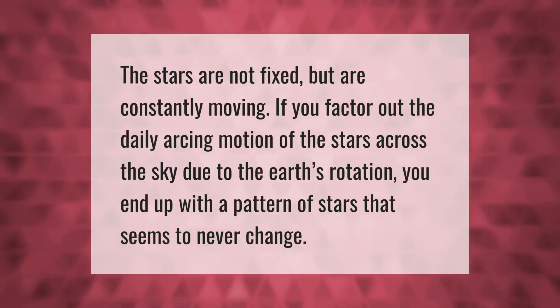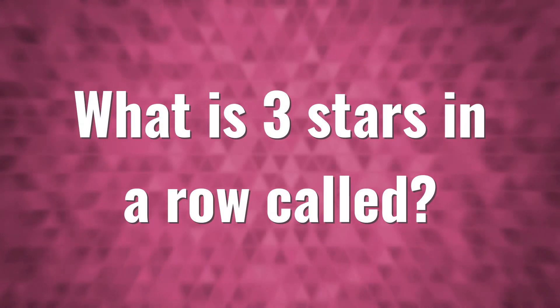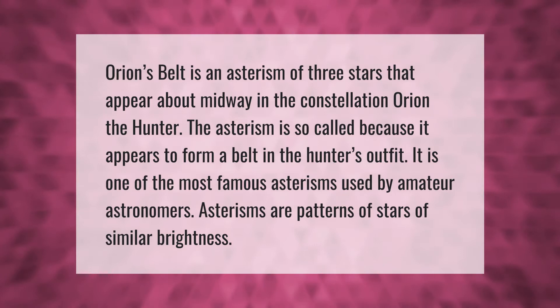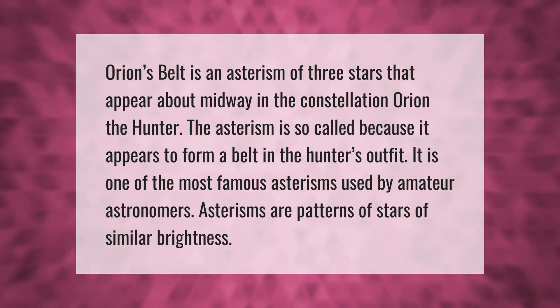Orion's Belt is an asterism of three stars that appear about midway in the constellation Orion the Hunter. The asterism is so called because it appears to form a belt in the hunter's outfit. It is one of the most famous asterisms used by amateur astronomers.